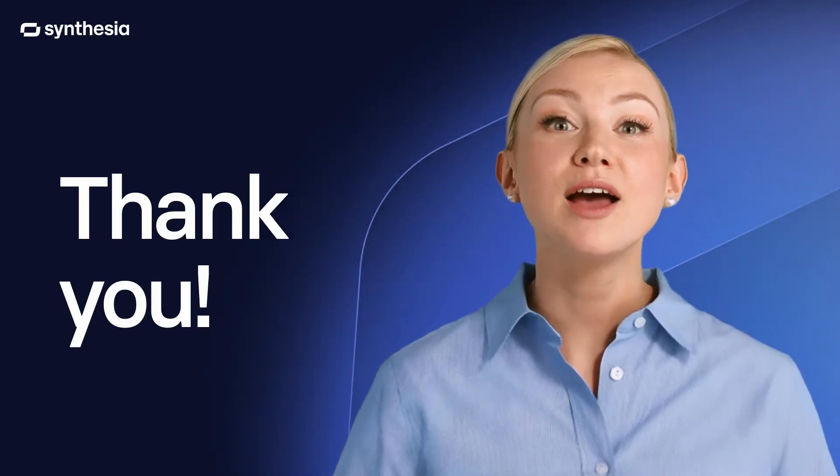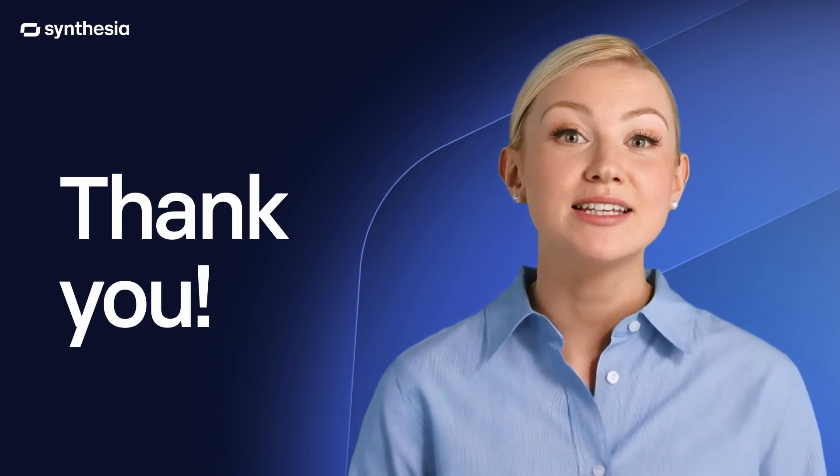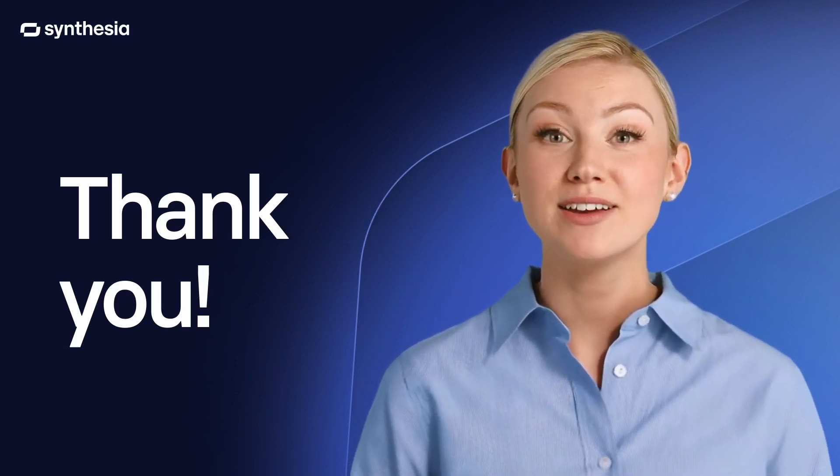Jude, we will talk about good avatar behavior. That's it for today. Thanks for watching and happy creating.